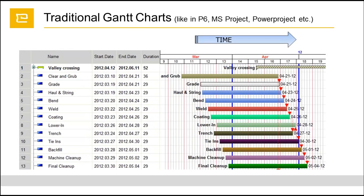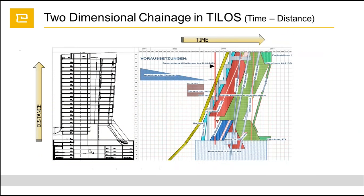This is a short distinguishing overview of how we can best use TILOS. We can see here the standard traditional Gantt chart as used in Primavera P6, Microsoft Project, or ASTA Project, where we have only one axis which is time. However, in TILOS we use two dimensions, two axes - time and distance. In this case, we have distance as the floor levels on one side and time on the other, with all our activities plotted in the middle.